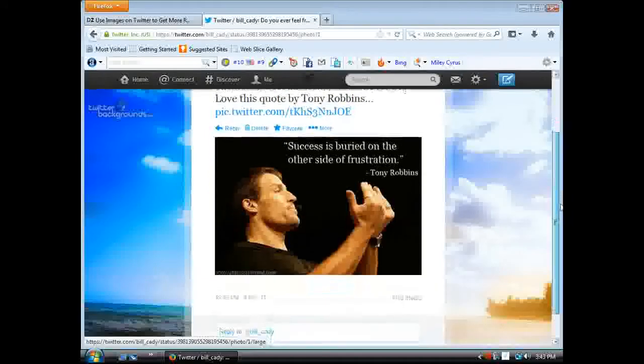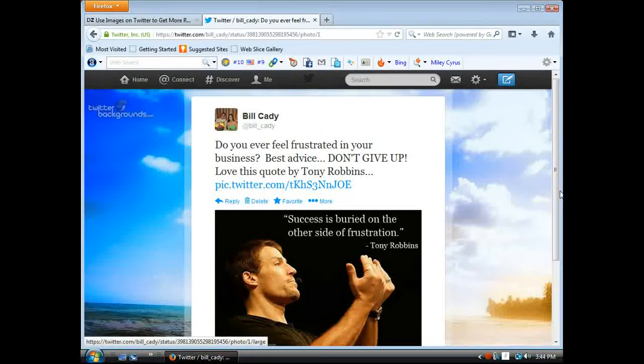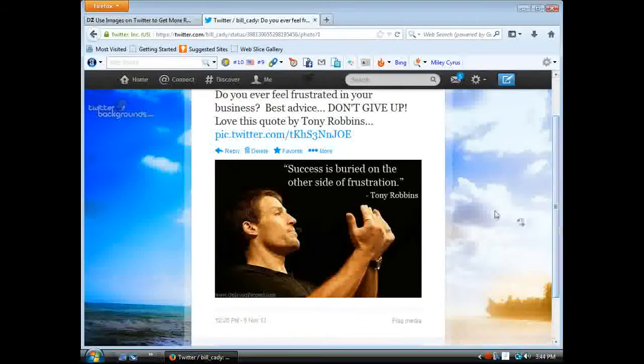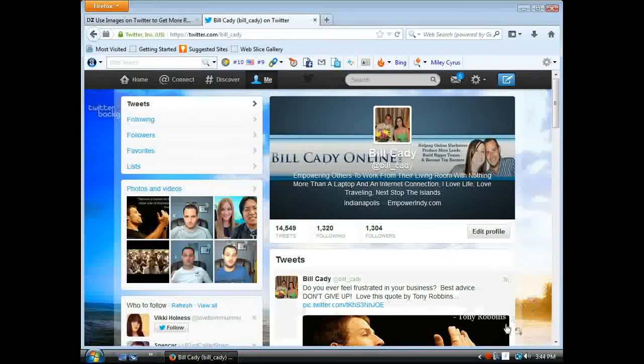That right there is 94% more likely to be retweeted doing it this way than not doing it that way. Come over to Twitter and follow me — it's twitter.com/bill_cady. I'll follow you back. If you do happen to see this photo on there, do me a favor, show me some love and retweet this for me. For more tips and strategies on marketing, read my profile on Twitter, or go to billcadyonline.com. I'll see you guys on the next one. Bye.